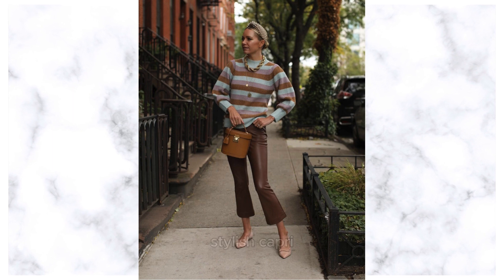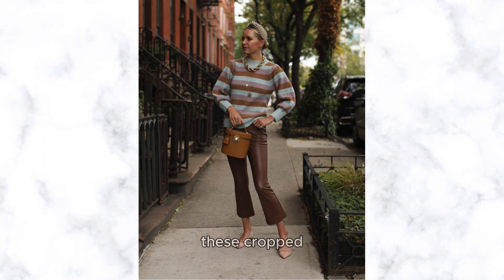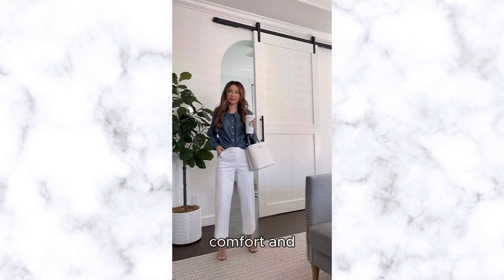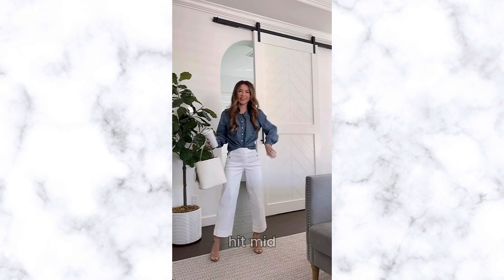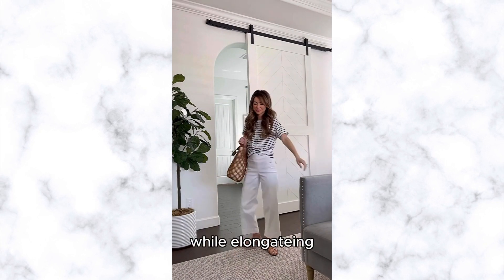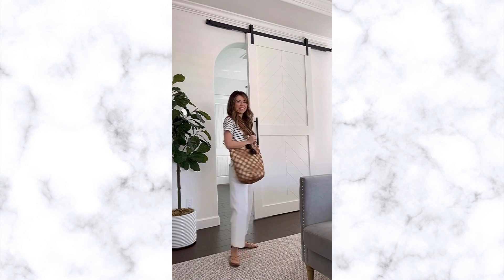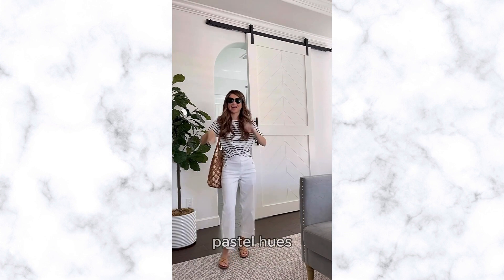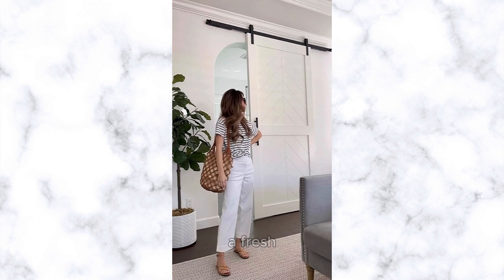Now, let's talk about stylish capri pants. These cropped trousers are a must-have for the warmer months, offering both comfort and style. Designed to hit mid-calf or just above the ankle, capri pants showcase your footwear while elongating your legs for a flattering silhouette. Choose lightweight fabrics like cotton or linen in soft pastel hues or classic neutrals for a fresh and breezy look.